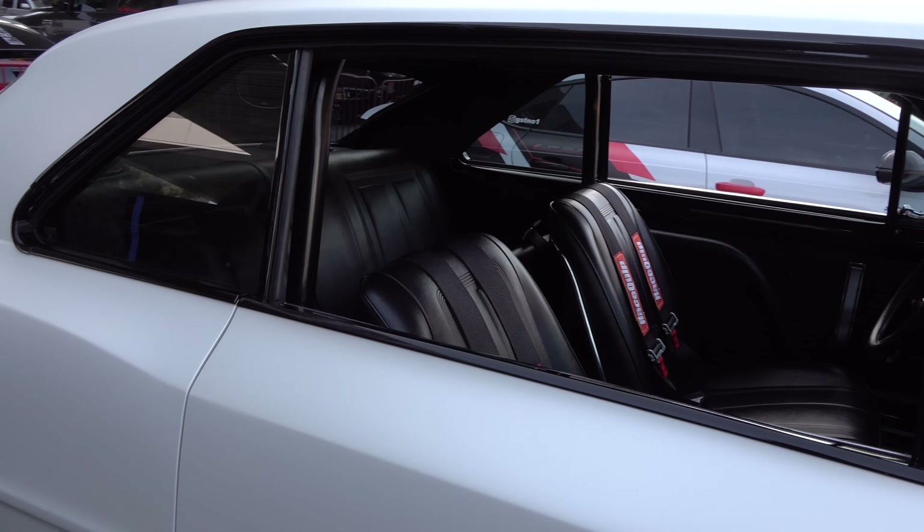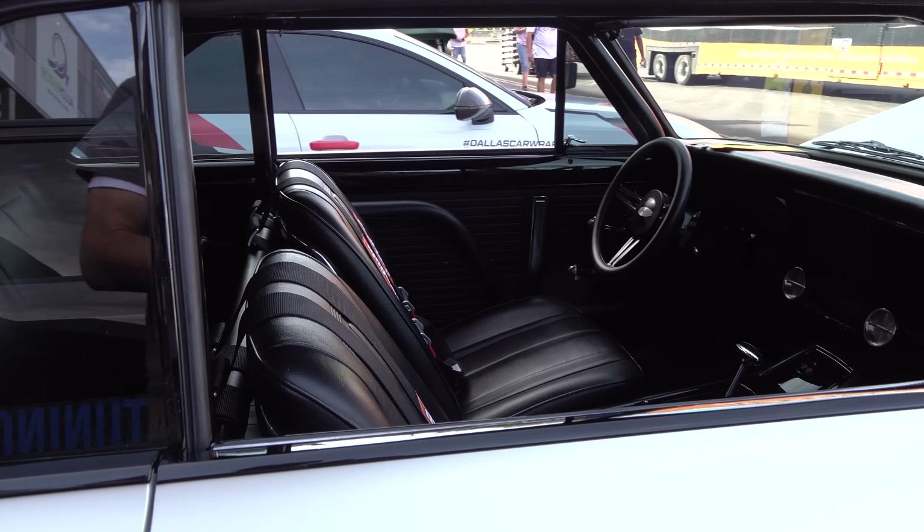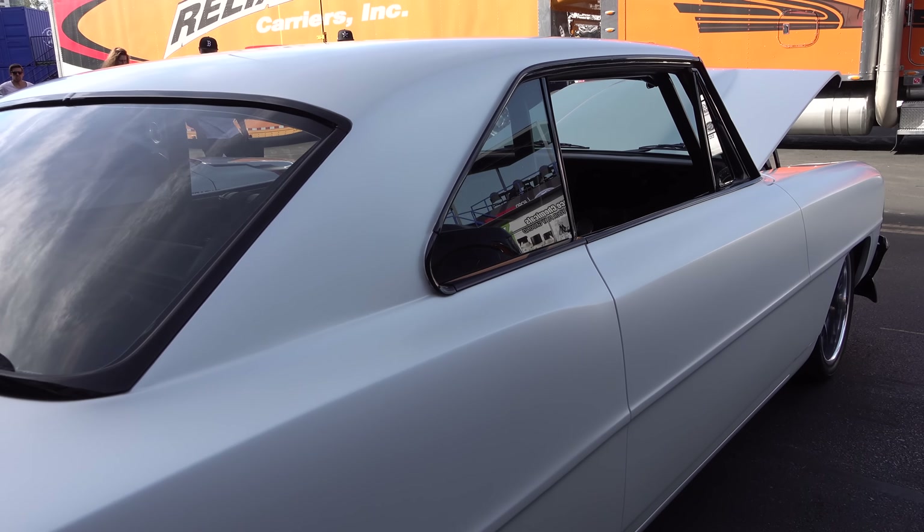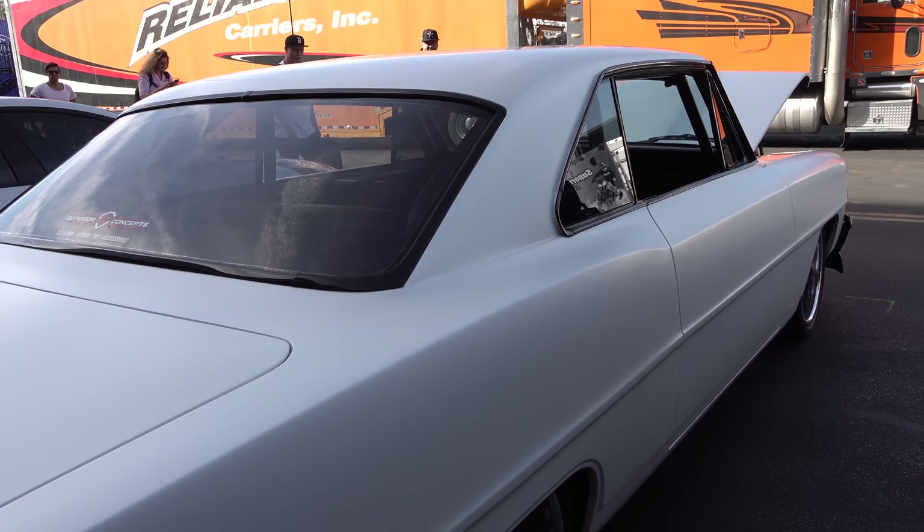Wheel choice is always personal, but I could live with the ones put on this car — wheel size and design both look good to me. I like how they blacked out all the trim with the pearl white, looks good. The molding around the rear windows is blacked out too — I like that, just cleaned it up, not over the top, not crazy.